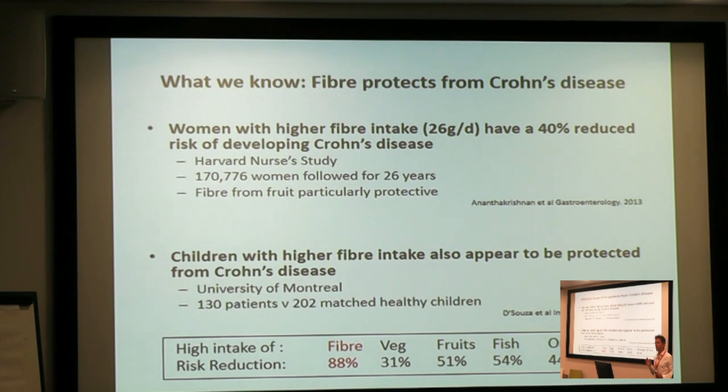Fibre — we get fibre from plants, and fibre protects you from developing Crohn's disease. In the Harvard Nurses' Study, we saw that women with a higher intake of fibre had a significantly reduced risk of developing Crohn's disease. We've seen a similar study from Canada, and these are just two of many studies that show that children with a higher intake of dietary fibre are much less likely to develop inflammatory bowel disease and Crohn's disease.